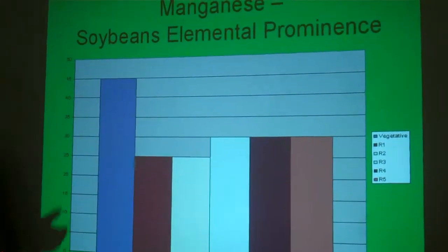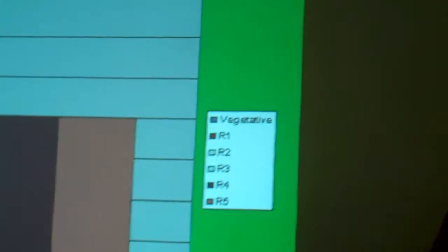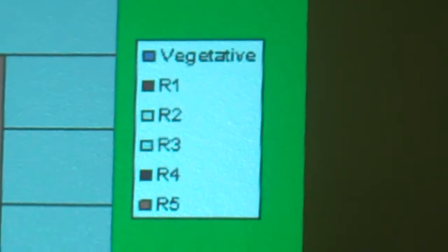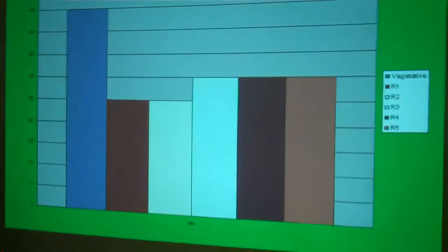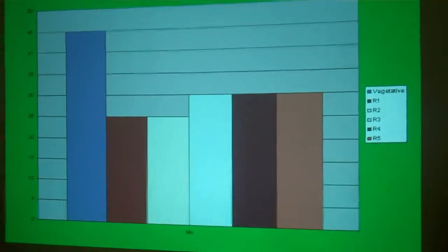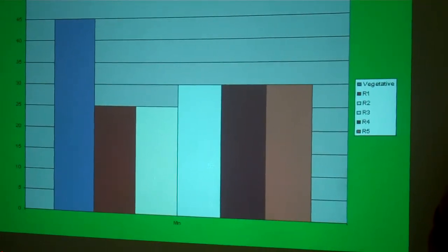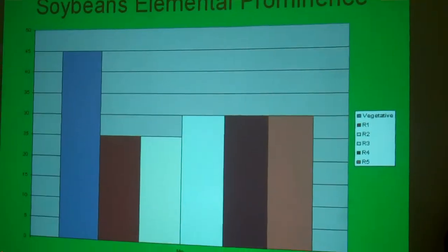Looking at the need for manganese at different time stages of the soybean growth cycle: the light blue bar on the left represents the vegetative stage, all the way through R5. Some type of application of manganese during the vegetative stage would be great — maybe your second pass glyphosate or conventional herbicide. That's another huge opportunity to spoon feed that crop with manganese.